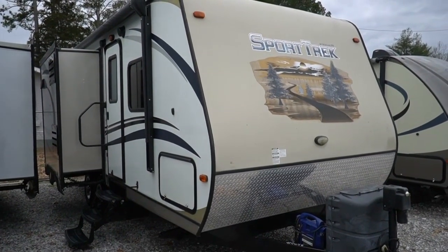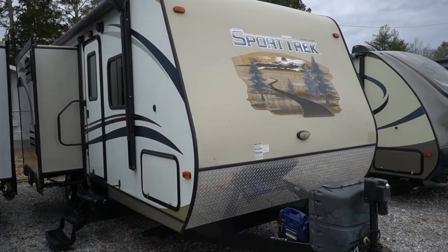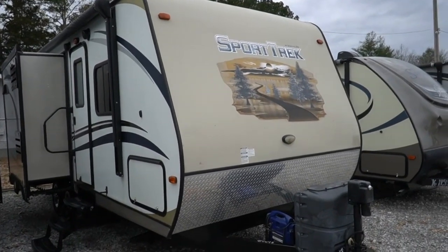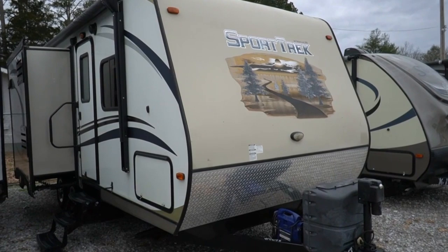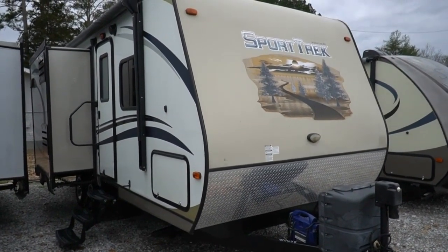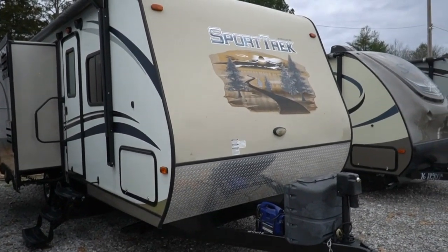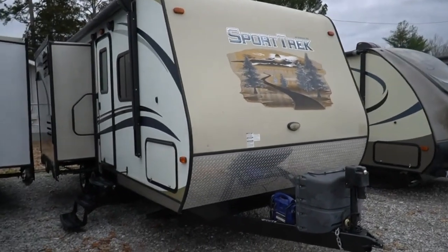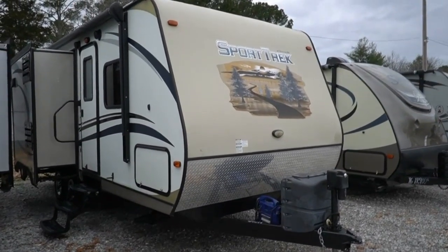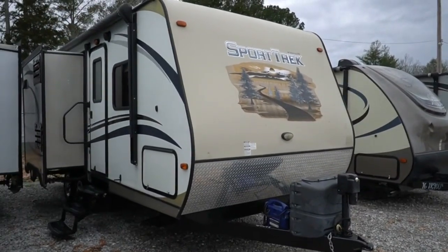Good afternoon folks, Big Bo here with another great travel trailer value from Parkway RV Center. Got a really cool little camper today — this is one that's kind of unusual. This is a 2015 Venture RV Sport Trek, model 222 VIK. Venture KZ Sportsman, owned by Forest River. This is a 25 foot 7 inch long total length including the tongue and the rear bumper.